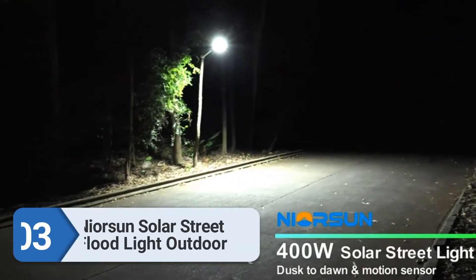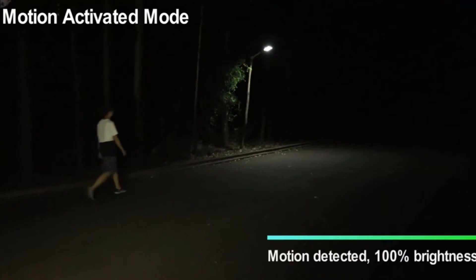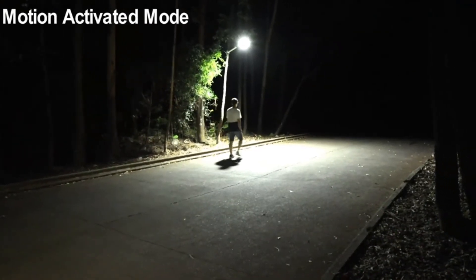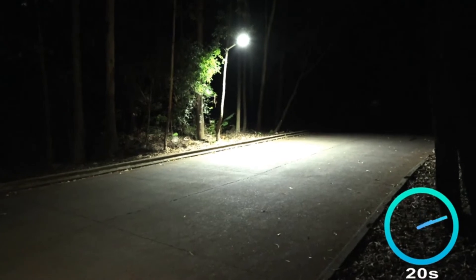Number three: Neorsen solar street floodlight outdoor. This is another powerful solar street light from Neorsen, a great pick if you're looking for a lighting solution for your backyard, pathway, garden, or similar areas. Although it is quite expensive, it is worth considering if you are looking for a premium, high-quality option to install at your home.